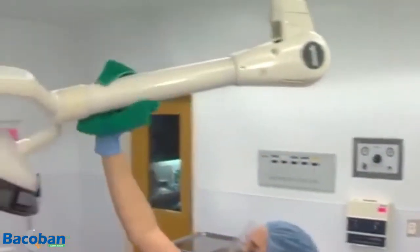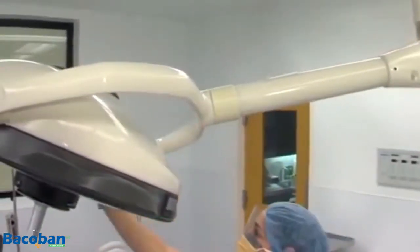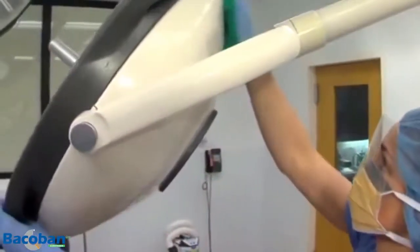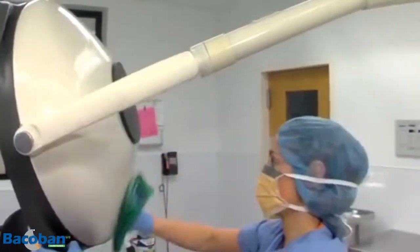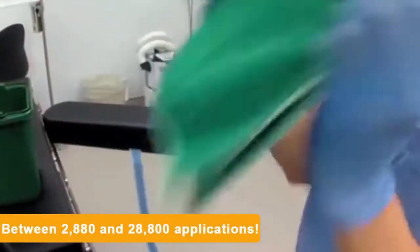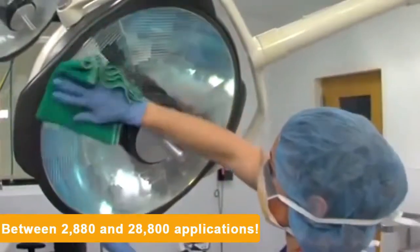Typically, biocides have an active life of between 3 seconds and 30 seconds. Basically, once they have dried, they stop working, and the surface can be recontaminated. Therefore, over a 24-hour period, to gain constant biocidal protection without the risk of recontamination, you would have to apply between 2,880 and 28,800 applications, as opposed to one coat of our disinfection liquid.